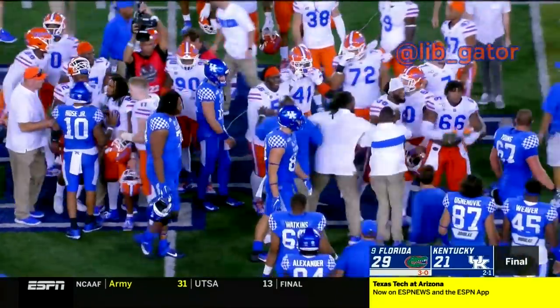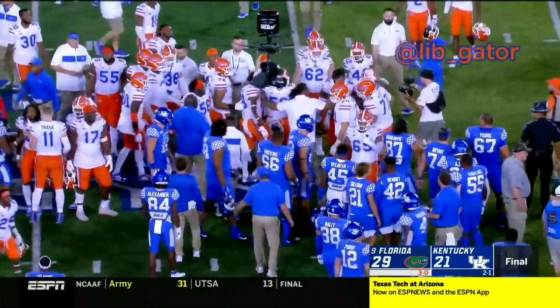The Gators come from behind and beat the Kentucky Wildcats here in Kroger Field in Lexington, 29-21. The Gators now at 3-0 on the year, Kentucky at 2-1.